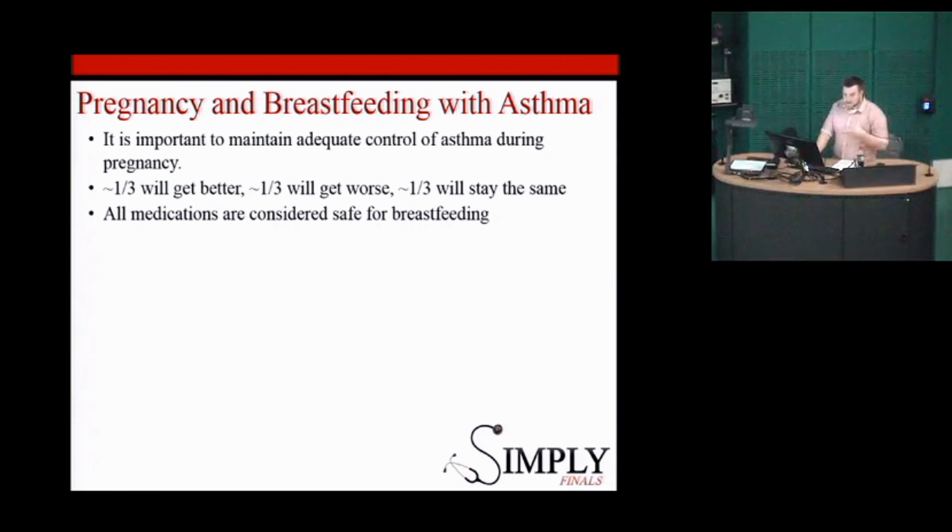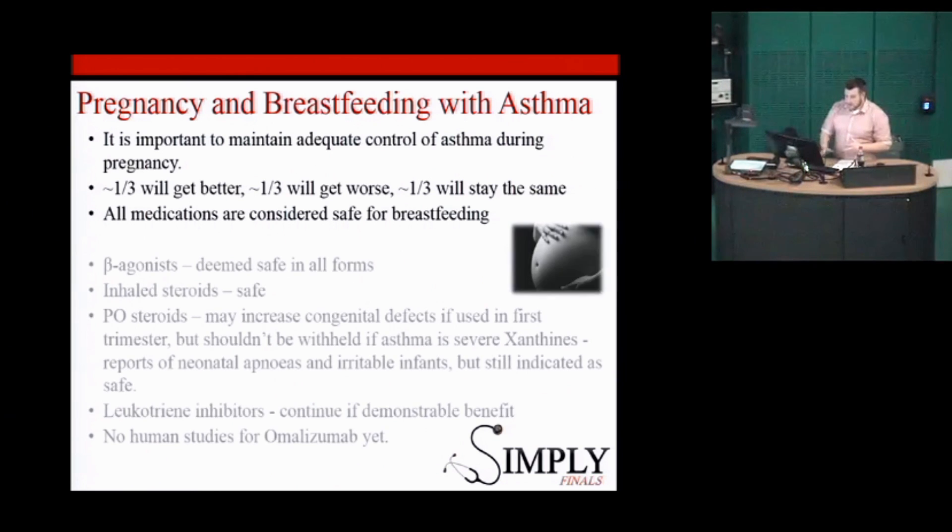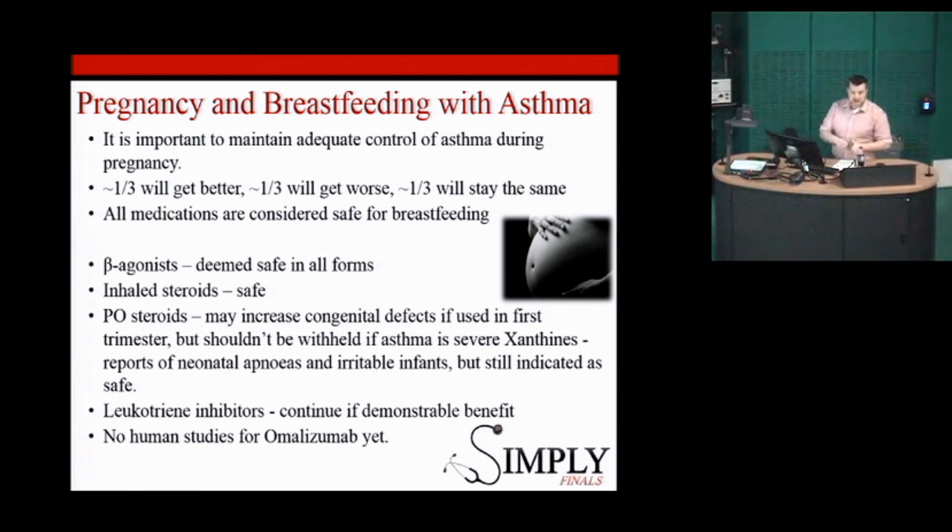Pregnancy and breastfeeding with asthma: it's really important to maintain adequate control in a pregnant lady with asthma. Studies show about a third of patients will get better during pregnancy, a third will get worse, and a third it won't really impact. For breastfeeding, all of the medications are considered safe. In pregnancy, beta-agonists are deemed safe in all their forms — they're actually used in premature labour as a tocolytic to stop the uterus contracting. Inhaled steroids are also deemed safe.